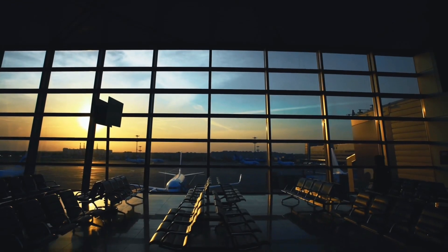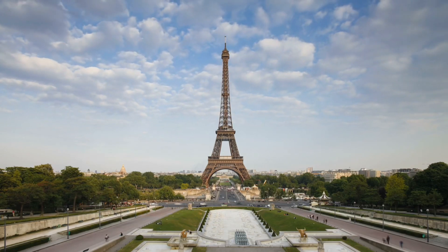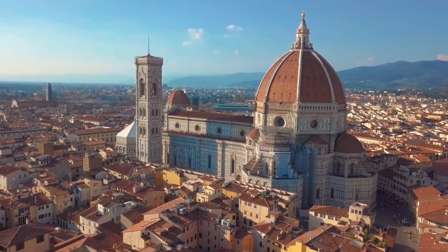After putting international trips on hold these last couple years, international travel is back and you may be ready to book your next vacation overseas. But with the major disruption of international travel these last couple years, you may be wondering when is the best time to book an international flight. In this video I'm going to share with you how far in advance you should book an international flight in order to get the best deal.